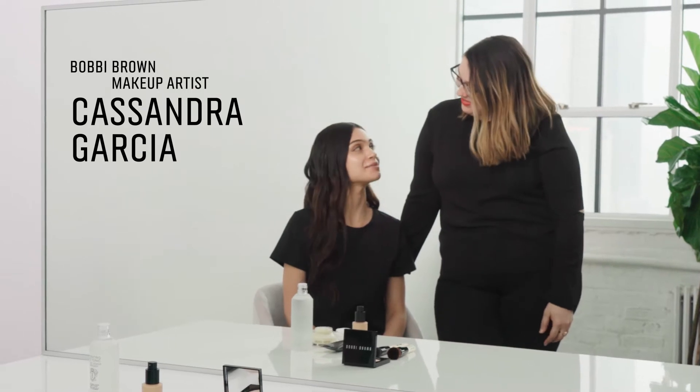Hi, I'm Cassandra. Hi, my name is Paola. What's going on? Well, I feel my skin is very oily and my foundation doesn't stay on.